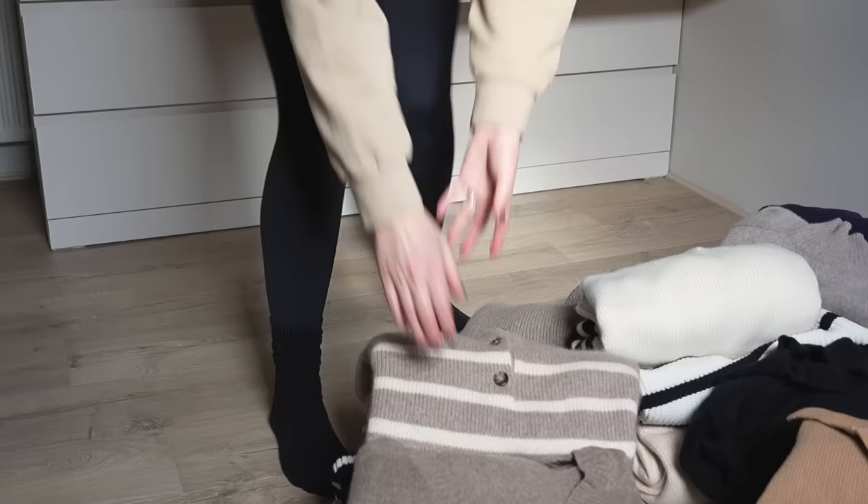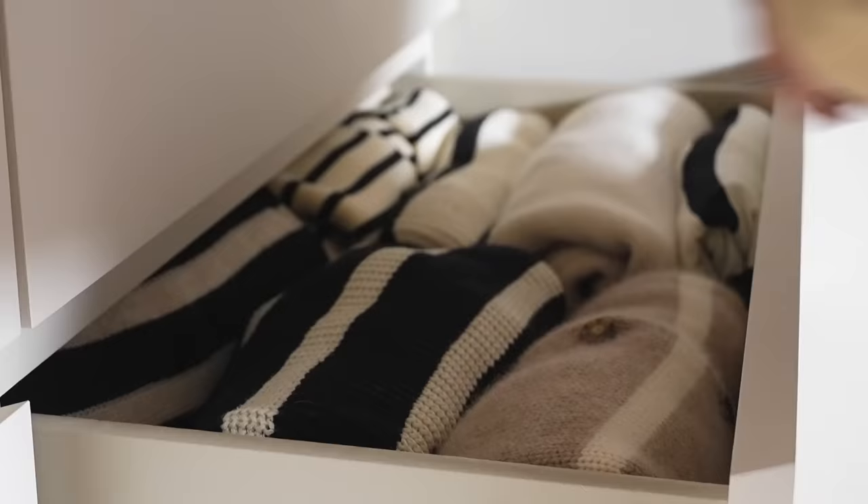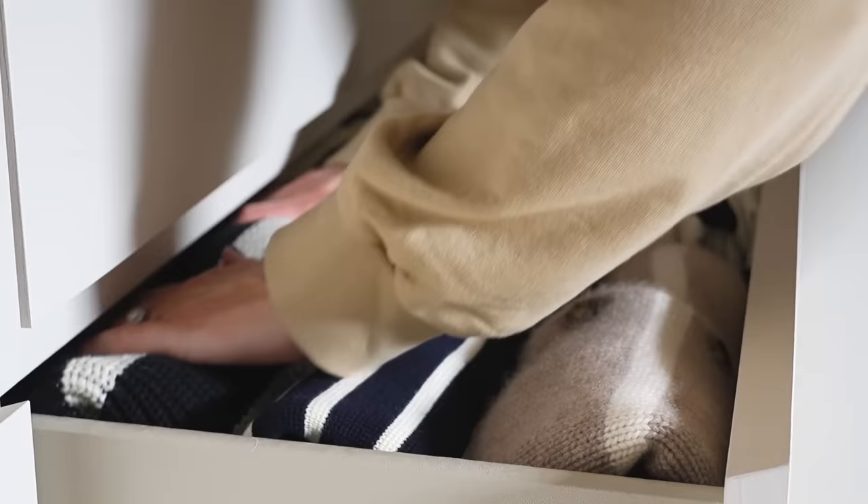Going back to my knitwear which I decided to keep out for spring, I'm now grouping it together in categories and it can go back into my drawers vertically folded or rolled in some cases. So here my drawer of stripes has returned for another season, I also have a drawer of thick cashmere and then a drawer of really chunky knits at the bottom.